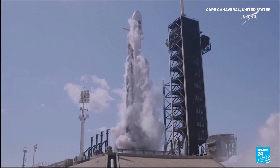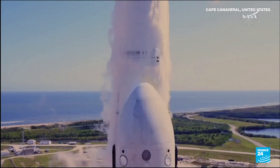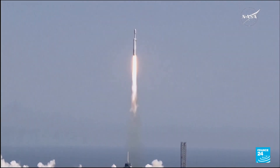Two, one, ignition. After a slight delay, it's time for liftoff. Europa Clipper has begun its 3 billion-kilometre voyage to a very mysterious moon which orbits Jupiter and could support life.